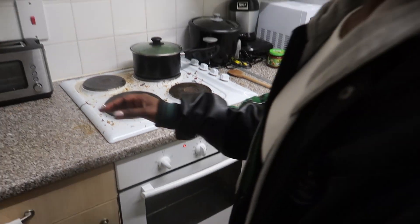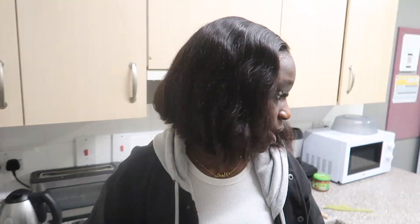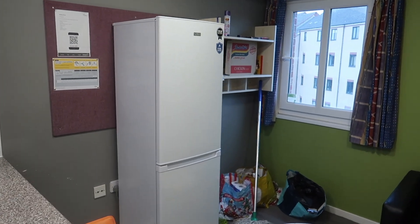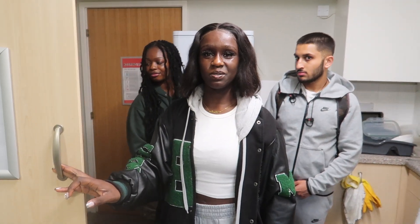In terms of cupboard space, we get two cupboards each. There's one little one here and my bigger one on the other side. There's also what I think is a cleaning store cupboard — we kind of used it to store our food stuffs as well.